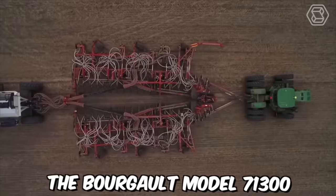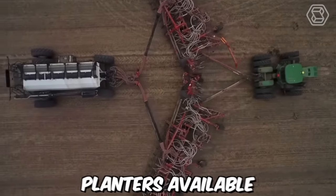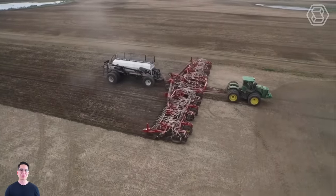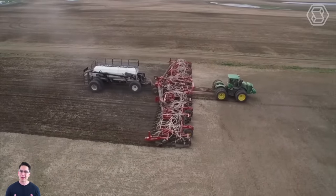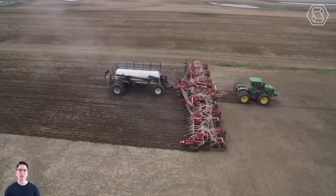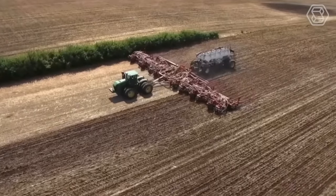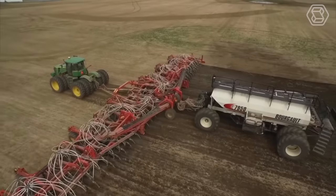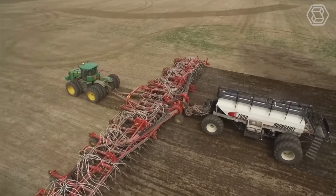The Burgault model 71,300 is one of the largest planters available on the market today, designed for large-scale farming operations that require high productivity and efficiency. With a working width of up to 130 feet, this planter can cover a significant area in a single pass, making it ideal for large fields and reducing the time required for planting.